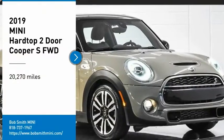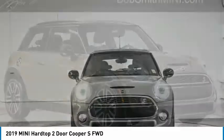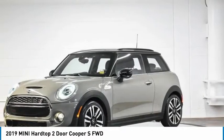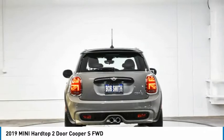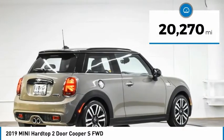Make a great choice today with the 2019 Mini Hardtop 2-Door. The Mini Hardtop 2-Door delivers motoring thrills in a nimble, fuel-sipping package. Agile handling and quick, precise steering make the Mini Hardtop 2-Door lots of fun to drive. This vehicle has less than 25,000 miles.